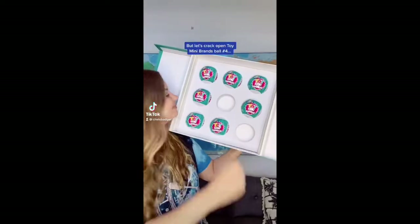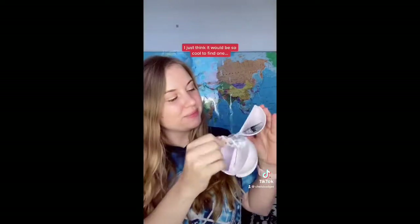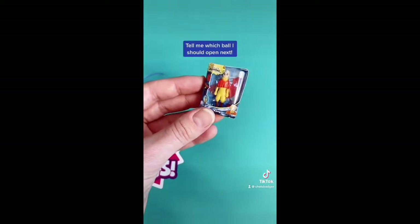It's been a while but let's crack open Toy Mini Brands number four and see what goodies are hidden inside. I'm really determined to find a rare — I just think it would be so cool to find one. There are lots of cool new ones in this ball but unfortunately no rares. Tell me which bowl I should open next.